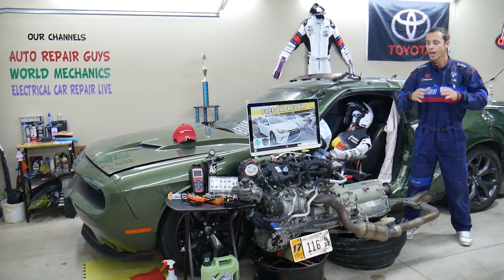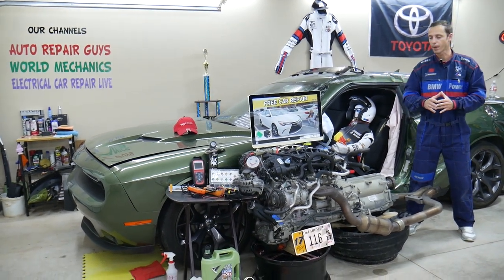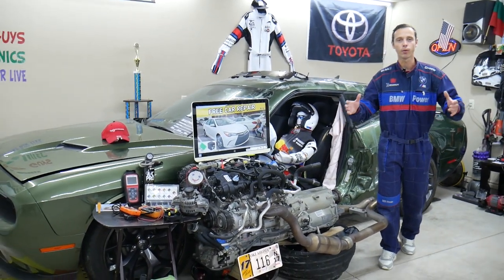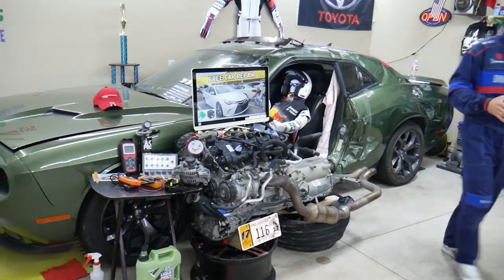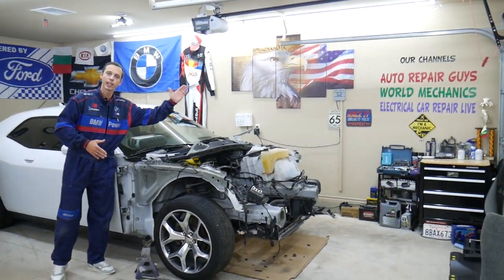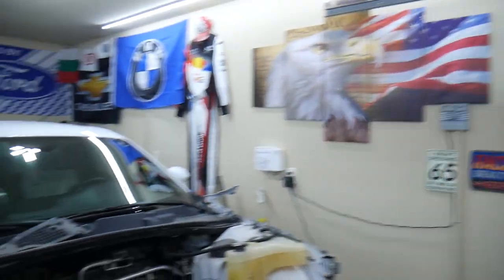Every single car we get here at the garage, we try to make at least two to three hundred free repair videos. We take them completely apart — engines, transmissions — and show you how to do practically almost anything. We even do body work. We have more than 12,000 free repair videos on our channels that can save you thousands of dollars in future repairs.